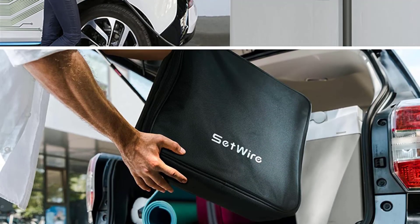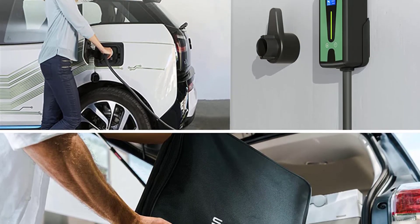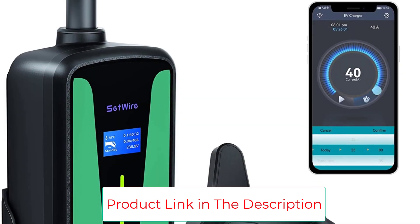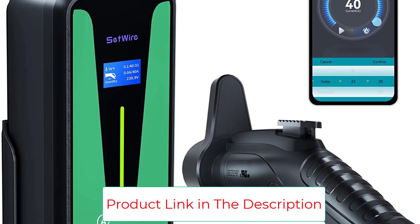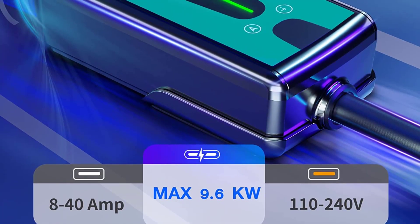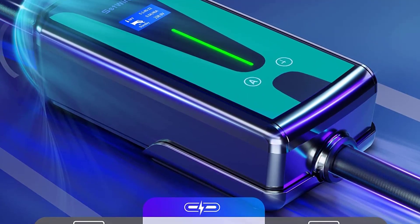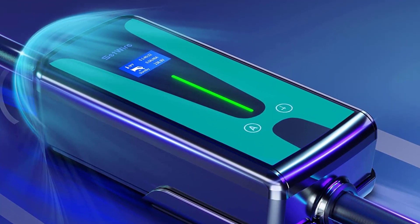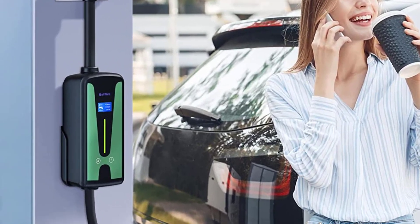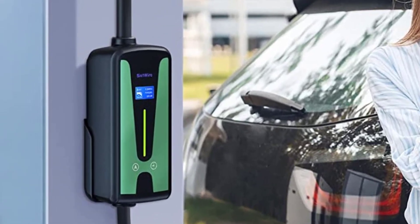Compatible with all EVs, PEVs, FEVs, Tesla models (adapter needed), BMW i3, Hyundai Kona and Ioniq, Nissan Leaf, Ford Mustang, Chevrolet Bolt, Audi e-tron, Porsche Taycan, Kia Niro, and more. The SAE J1772 connector is compliant for all current U.S. electric vehicles and allows for outdoor wall mount installation in any climate.